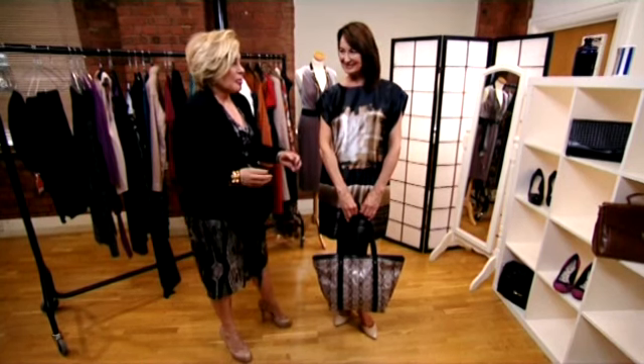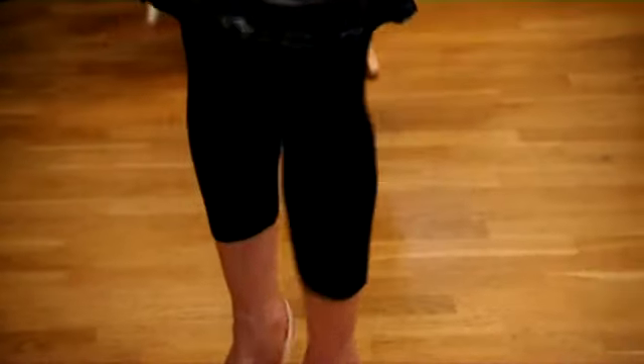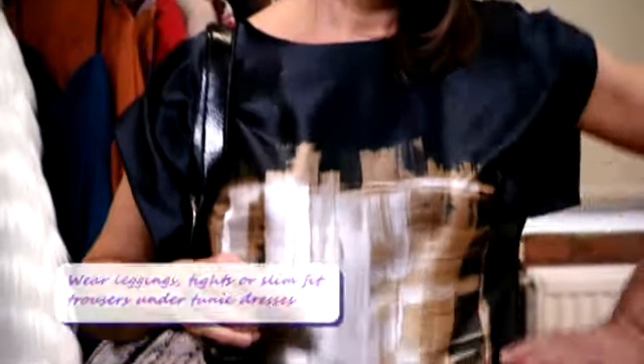Does this resonate with anybody? Anita's just told me before that she has an issue with her knees, would you believe it or not? So we've put her in leggings to make her more comfortable, and I think it's a great day look. You could wear this dress with leggings, with skinny jeans, or in fact tights. And if you were maybe younger and more confident with your legs, get them out and wear them with nothing.